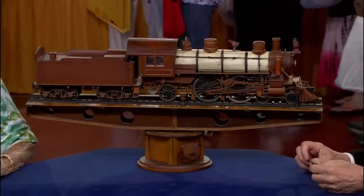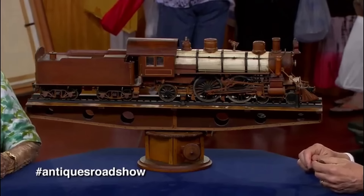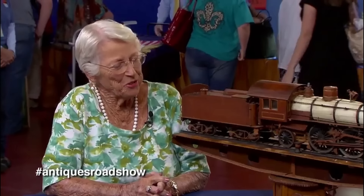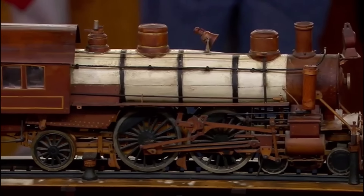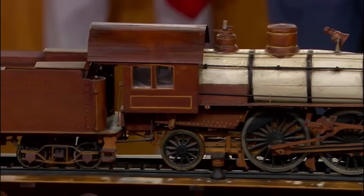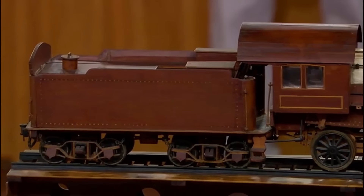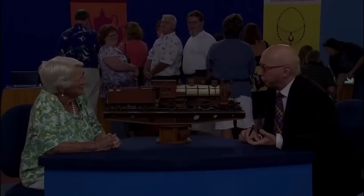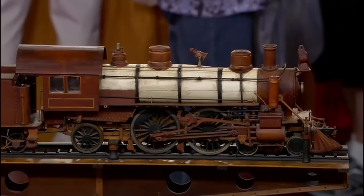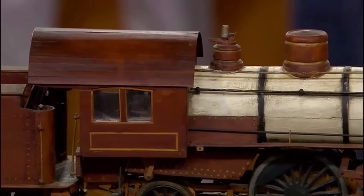Upon building their first house, this piece was a housewarming gift. The guest's grandfather, an overseer of the Wethersfield, Connecticut prison, bought this prison art train model for $17. Prison arts are usually highly sophisticated pieces made from assembled small pieces of wood. This is a fully developed train model — a highly sophisticated piece showcasing amazing craftsmanship. The maker was in the shoe department of the prison, and it took two years to make.